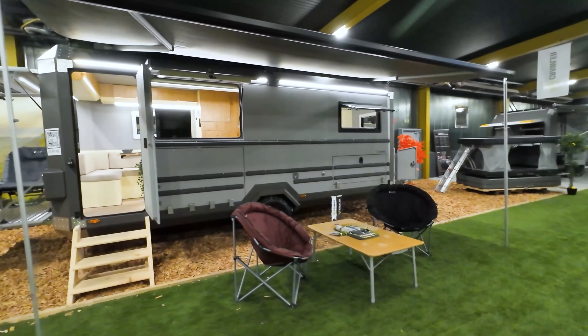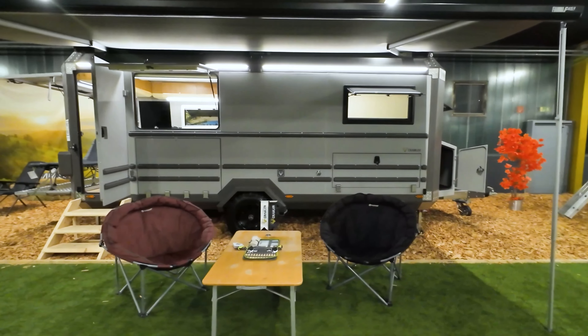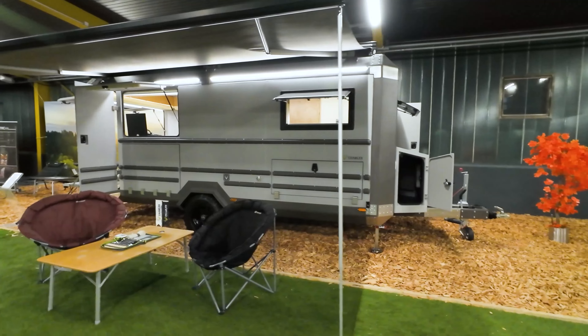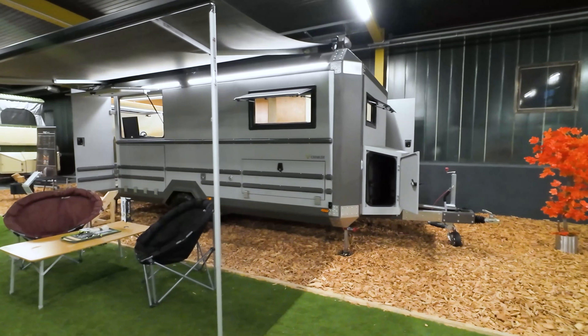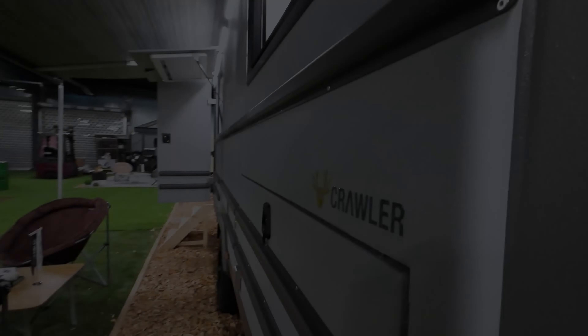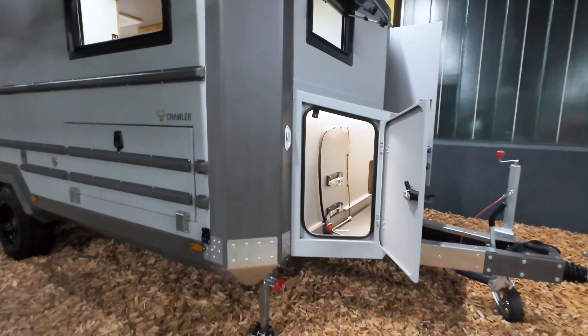You can enjoy a relaxing time under the stars with the LED-lit comfortable seating area. The spacious external storage compartments are supported by illuminated cabinets, and the stabilizing legs at all four corners ensure stability on any surface.